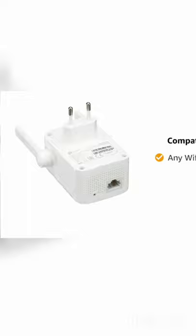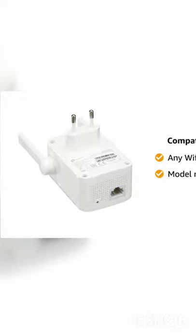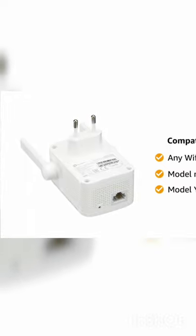This device is compatible with any Wi-Fi router. The model name of this router is RE305 and the model year is 2016.